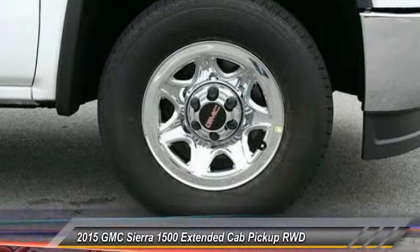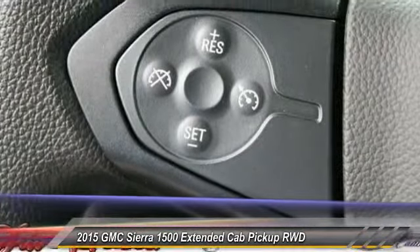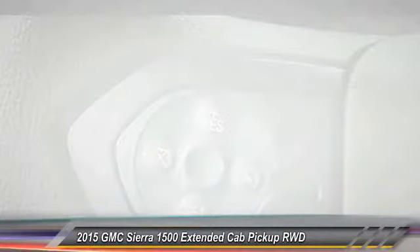So come in and take a test drive today. Experience it once, and you'll never forget it.